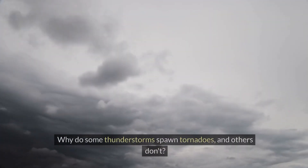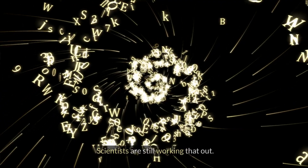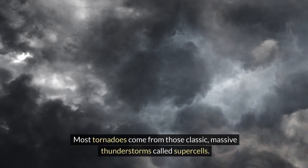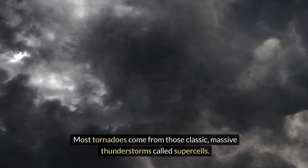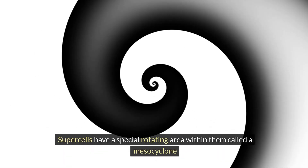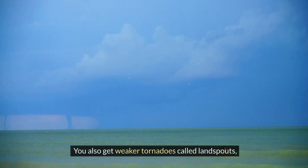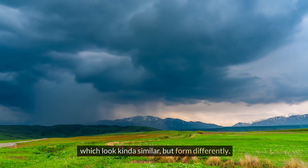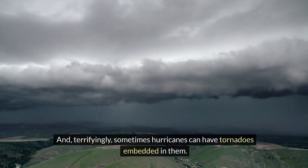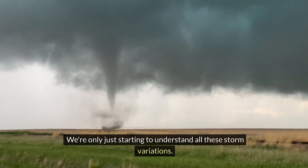Why do some thunderstorms spawn tornadoes and others don't? Scientists are still working that out, but there are a few types of twisters they've identified. Most tornadoes come from those classic massive thunderstorms called supercells. Supercells have a special rotating area within them called a mesocyclone, and that's where the tornado magic usually happens. You also get weaker tornadoes called landspouts, which look similar but form differently. And terrifyingly, sometimes hurricanes can have tornadoes embedded in them.